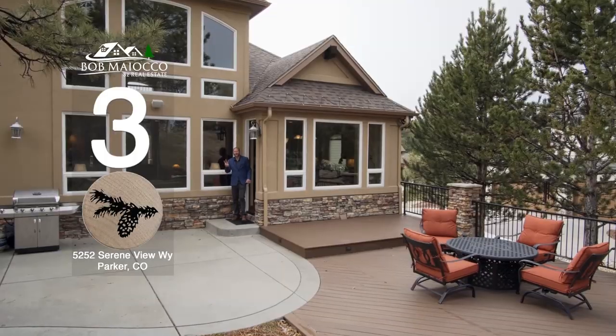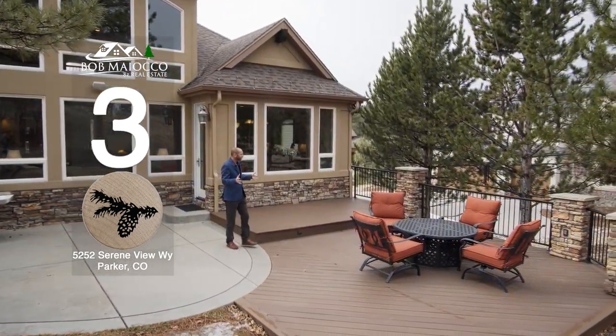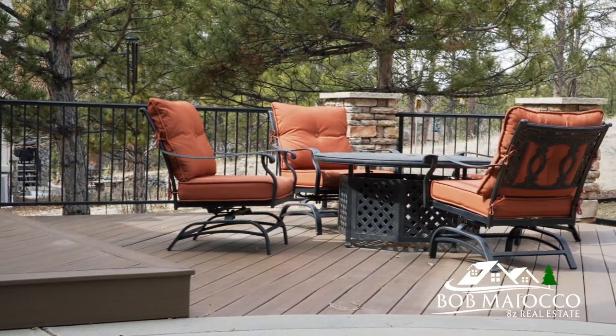The Butler pantry is the ultimate convenience and makes preparing big meals even easier. I'm a big fan of the eight-foot alder doors in this pantry.